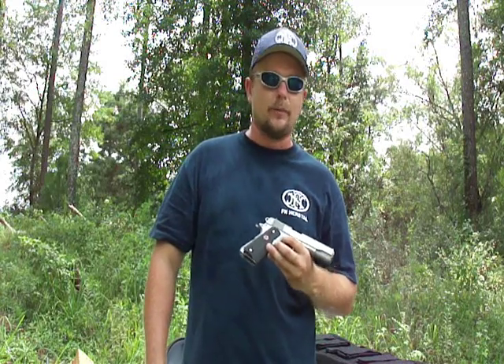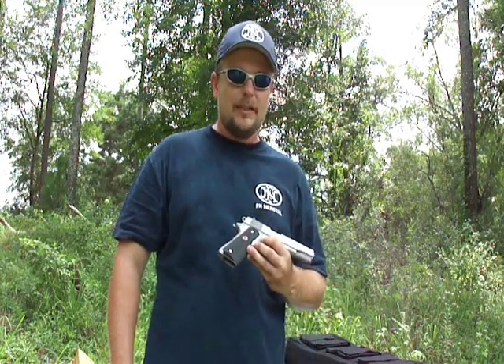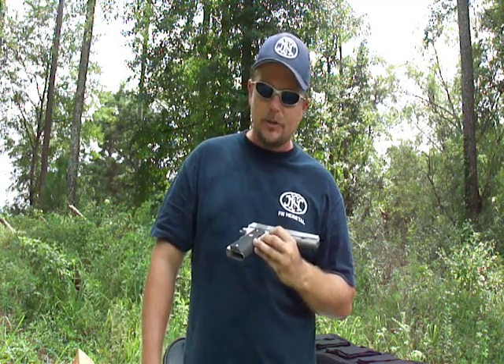Hey guys, today we're going to be talking about something a little bit different. It is a Colt Delta Elite 1911, made by Colt Manufacturing.